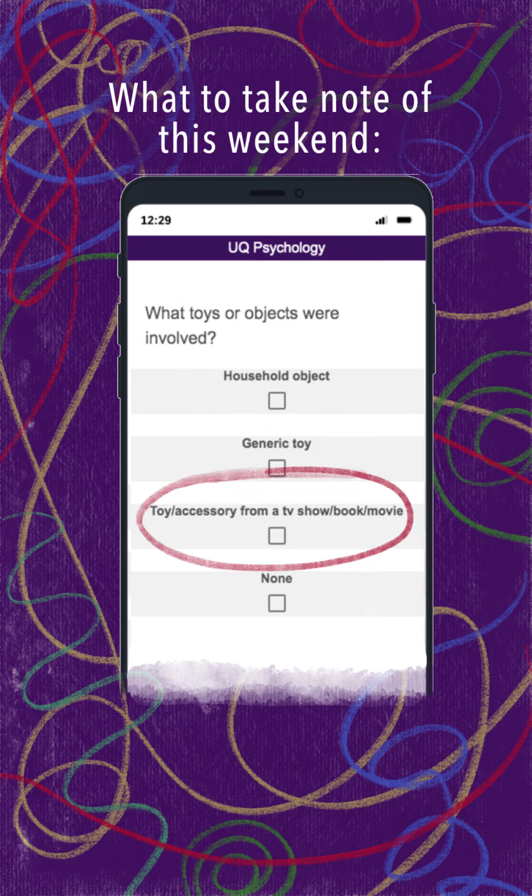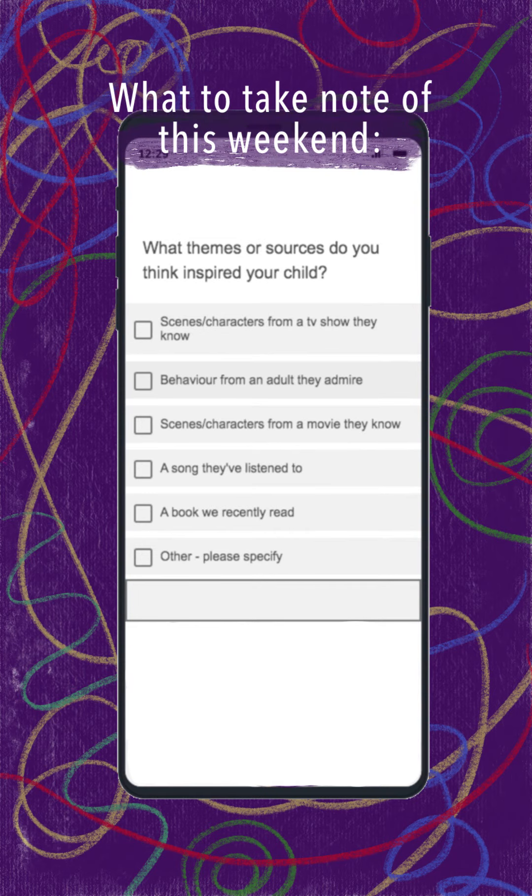It could be a toy or accessory connected to a TV show or movie, like a toy wand from a Frozen movie, a Bluey playset or a PJ Masks action figure. What inspired their pretend play?